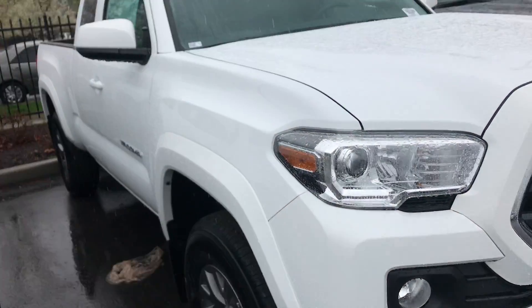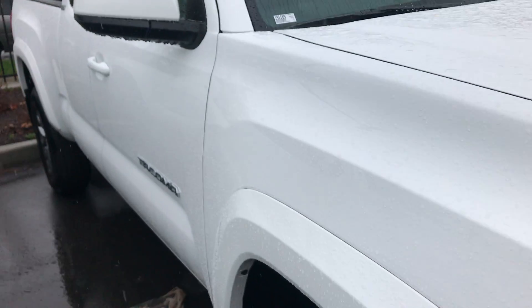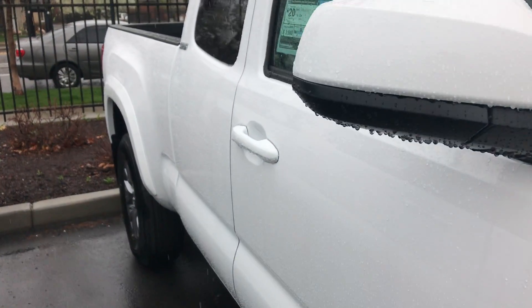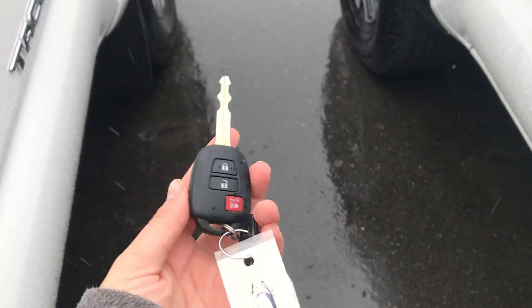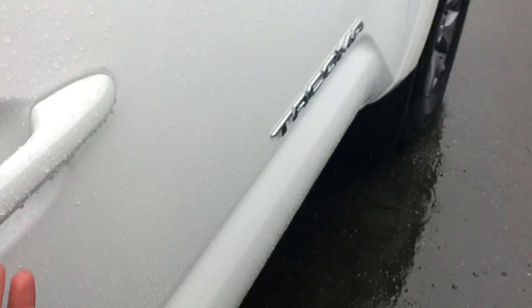Hi Tony, this is Sam here from Mark Miller Toyota. Right here I have for you our 2019 Toyota Tacoma SR5 Access Cab in the color Super White. Starting off with the key fob, this is what it's going to look like — you do have keyless entry.